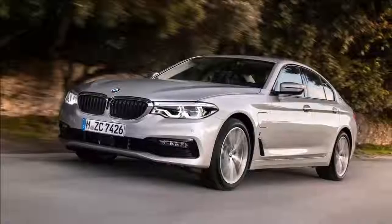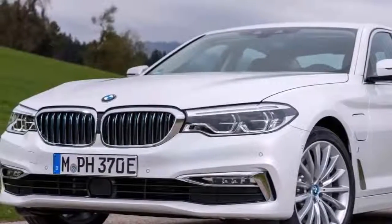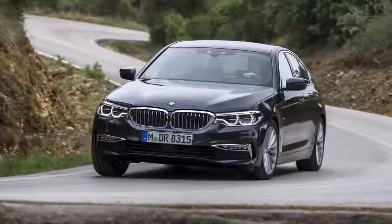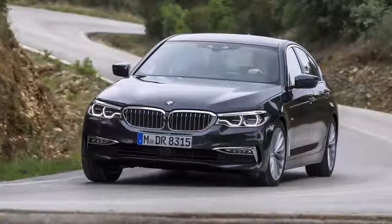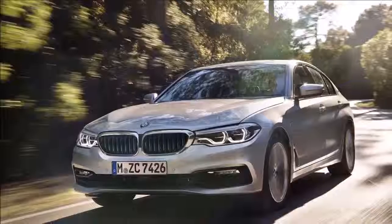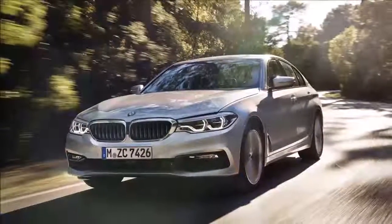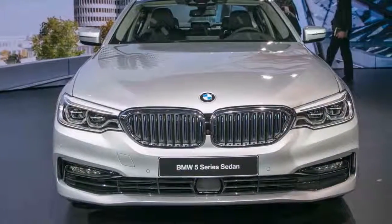What sort of plug-in hybrid have we got here? Not a fast one — not in the mighty, all-power flagship vein of the new Porsche Panamera Turbo S E-Hybrid. The 530e is on a par with your regular 5 Series models, and at £43,985, its price tag is slap-bang in the middle of the 4-cylinder 530i petrol and a straight-six 540i.